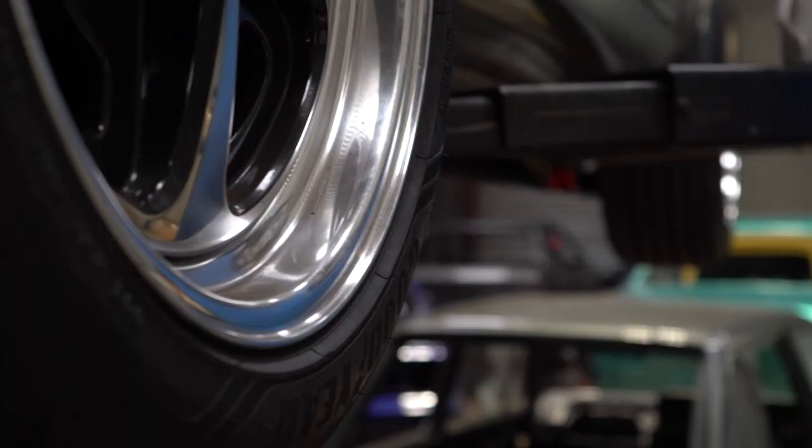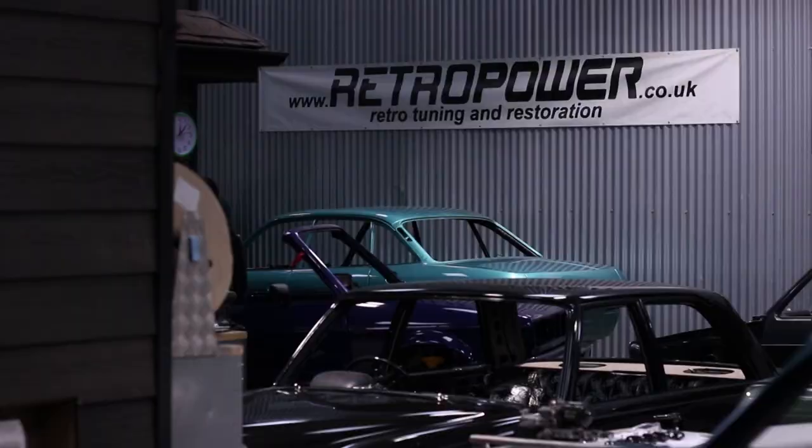I'm Callum and I'm the co-owner of Retropower. We basically build awesome cars for other car enthusiasts in the UK and around the world.